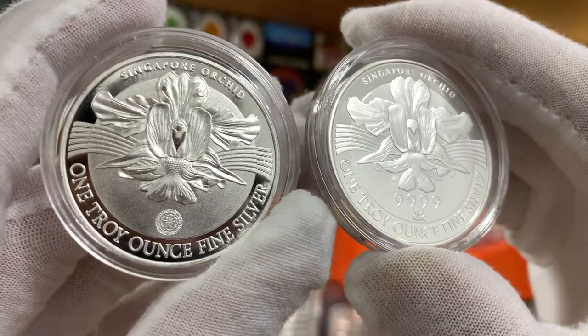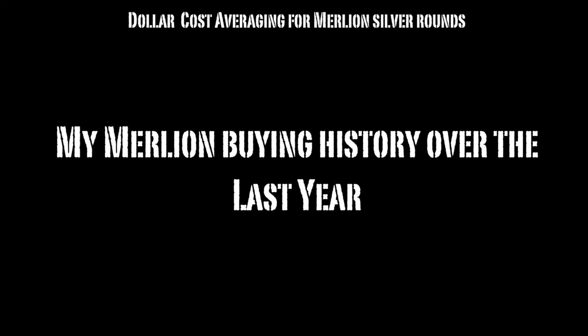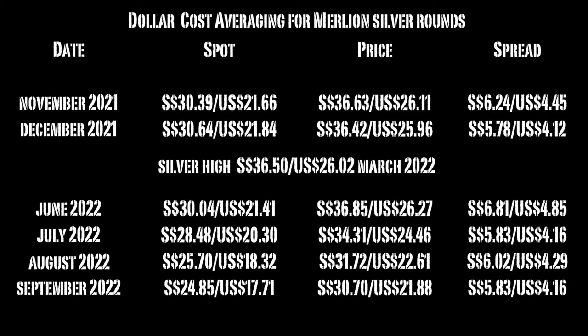Let's talk a little bit now about my Malayans buying history over this last year. Looking at this table, you can see that I started my Malayans buying journey in November of 2021, and currently we are in September of this year. There was a break in buying between December to June of 2022 because silver exploded and reached a high of 36.50 Singapore dollars in March of this year. From this table we can also see that silver has been on a downward trend, and in my opinion, it's a great opportunity for me to add more weight to my silver stack.